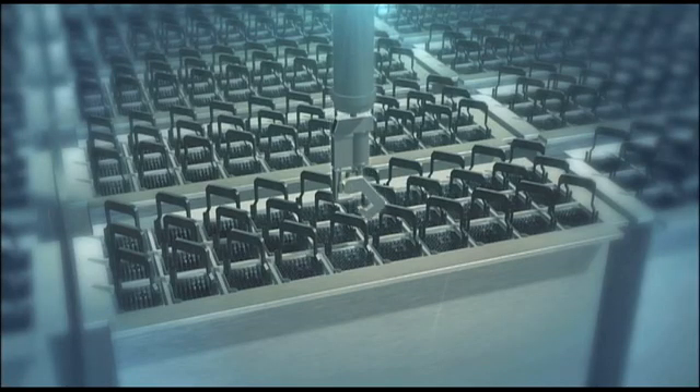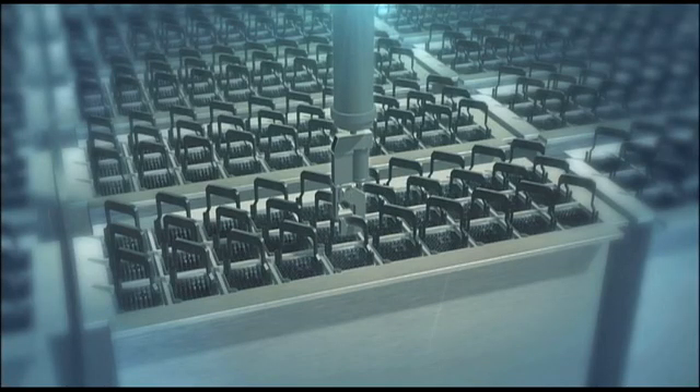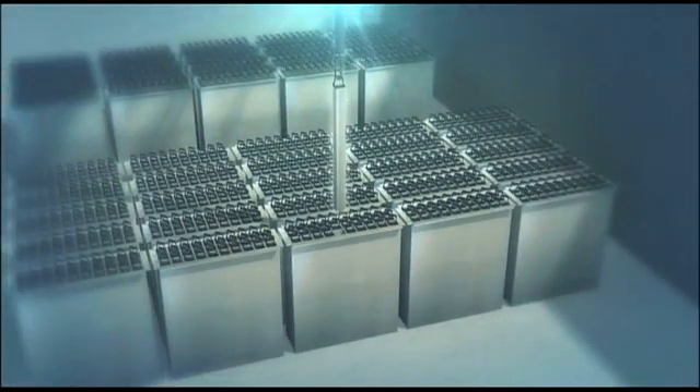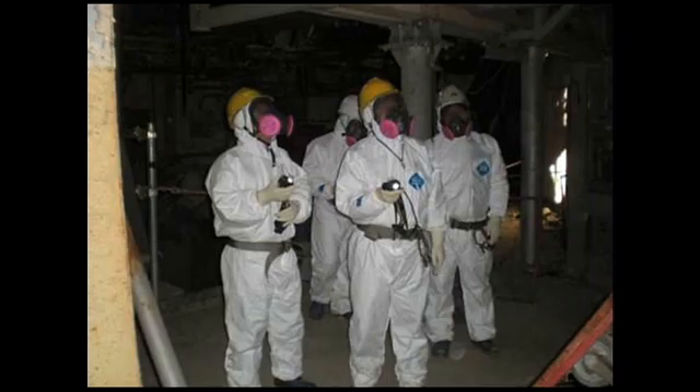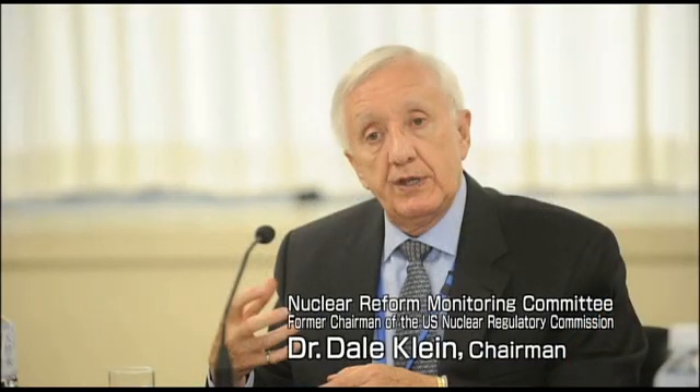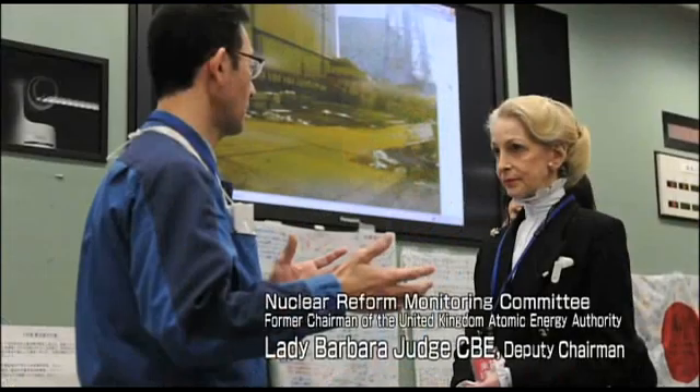The movement of the fuel to permanent storage will enable us to move to the next phase of the cleanup and safe decommissioning of Reactor 4, a milestone in the process of recovery. It is the product of thousands of hours of hard work by our engineers and other TEPCO employees, and is also the result of the cooperation of international experts from all over the world. We are grateful to all of them.